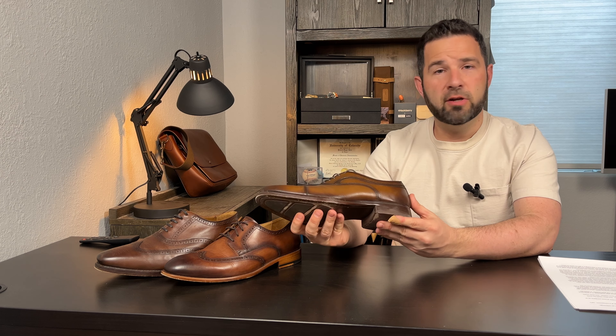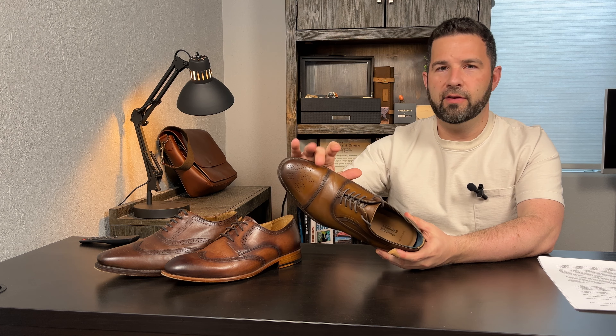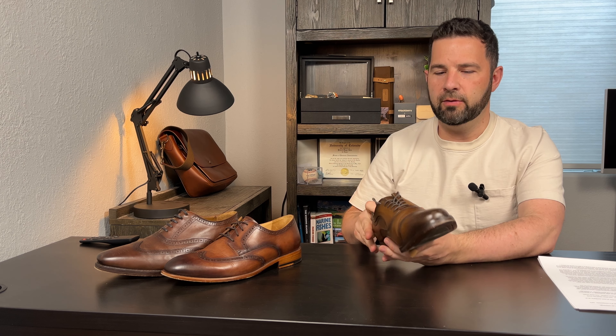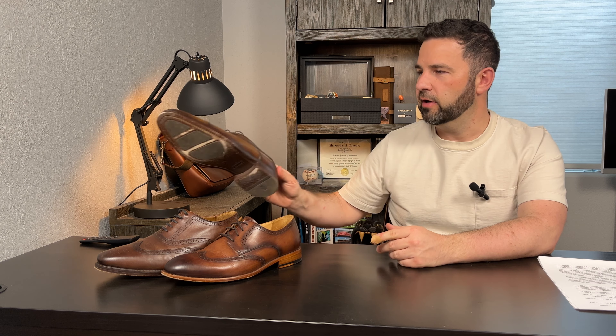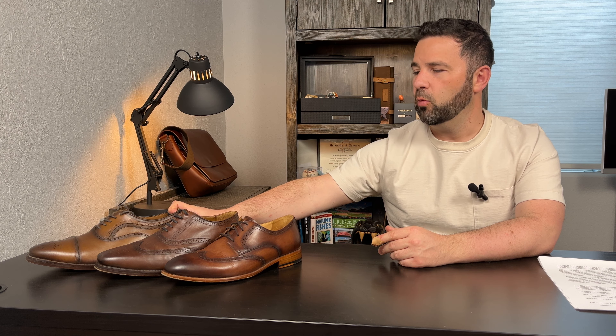Thursday describes their leather as hand-finished full grain leather, and the color is called coffee. And third, Johnston & Murphy — this is called the Danridge. This is actually the only one that's not a wingtip; it's a perforated cap toe, half brogue. The color is called tan full grain, meaning it is full grain leather, and at full retail it's $165, although as of this recording it's currently on sale for $109.99 on Johnston & Murphy's website.